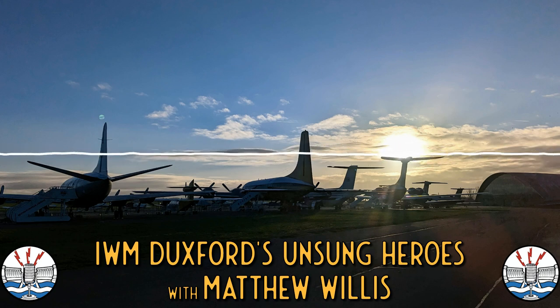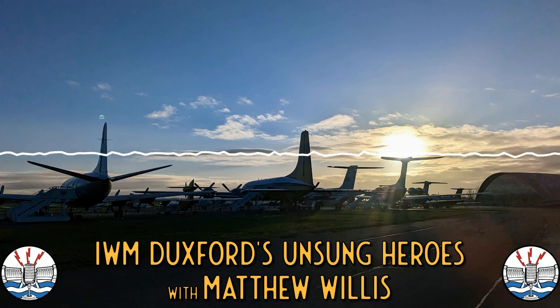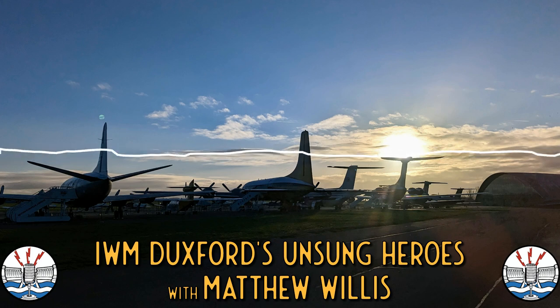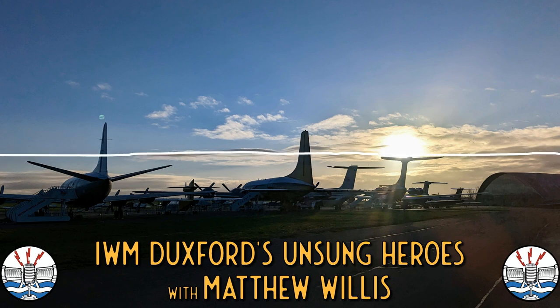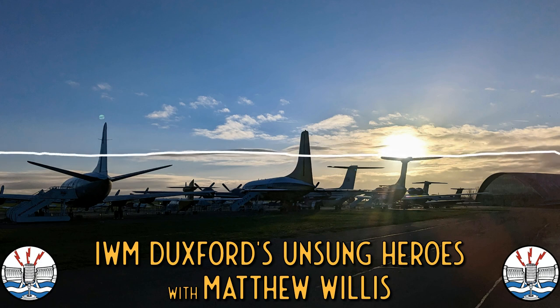Then we have the Britten-Norman Trilander, the BN2A Mark III — just the most fantastic quirky little thing. I used to love seeing these flying in and out of Southampton Airport on a daily basis — sometimes five of them a day going to Alderney. They're just wonderful characterful things. It's one of those wonderfully ungainly British designs — it looks completely wrong, and yet people loved them. People were genuinely very upset when they came out of service on the Alderney run.